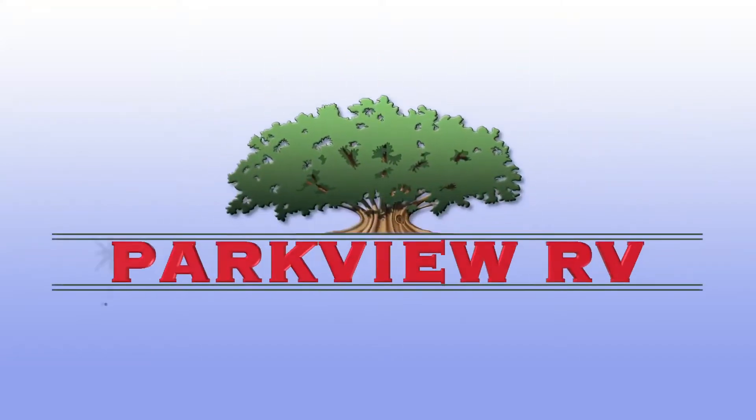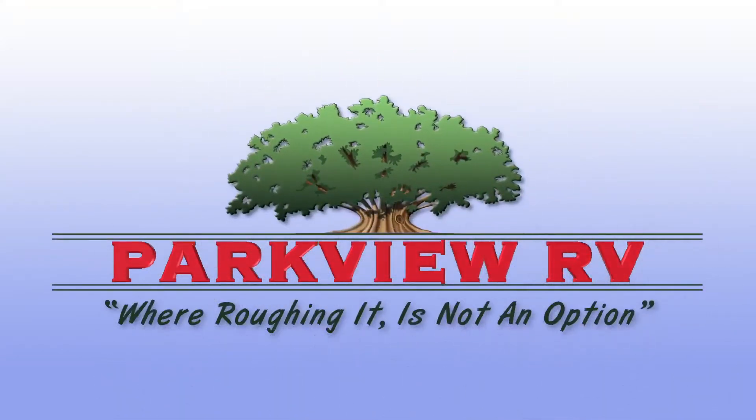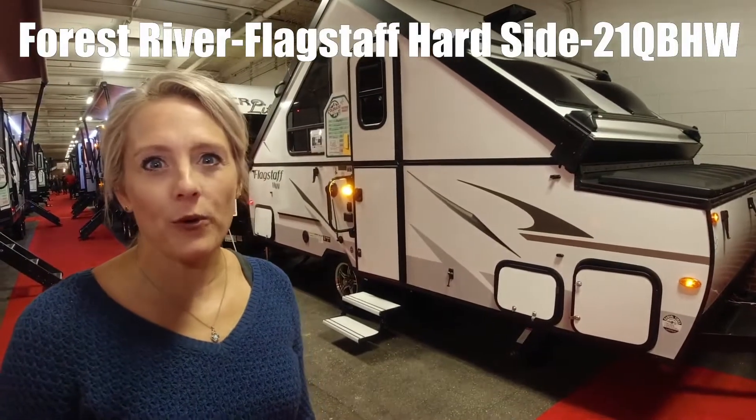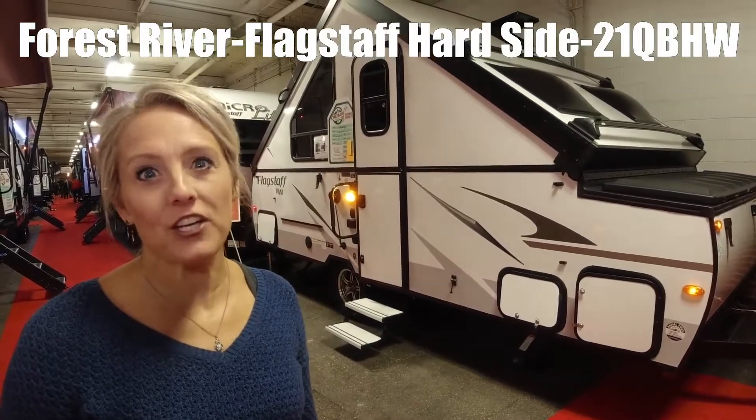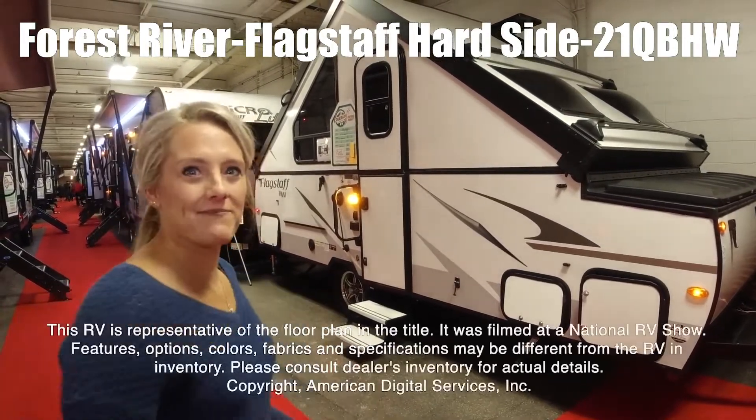Here's another great RV from Parkview RV Center, where roughing it is not an option. Hi, I'm Jonna. We're going to tour the Flagstaff Hardside by Forest River T21 QBHW. Come on in.